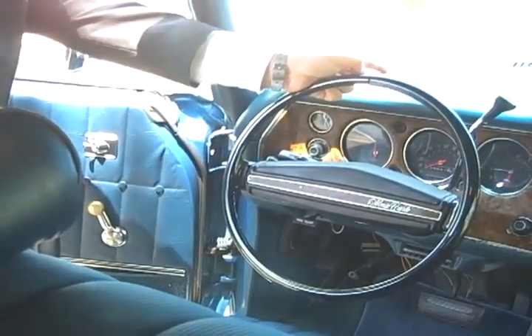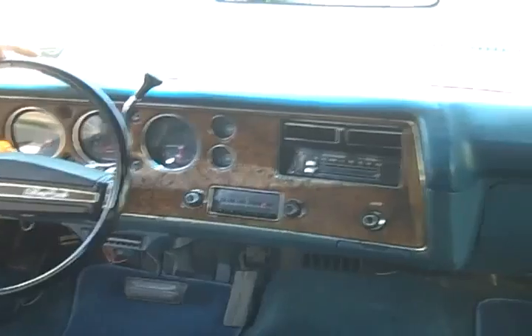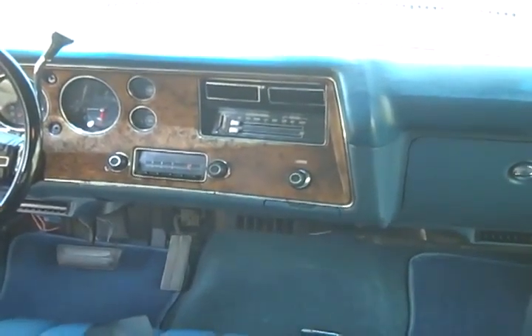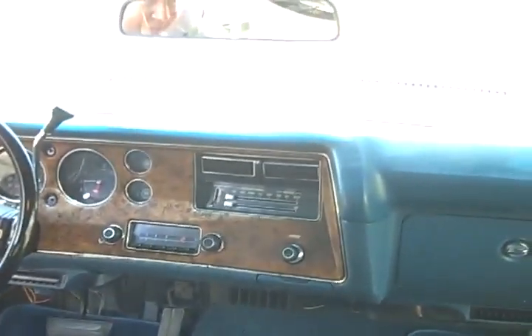The interior is also original. Never replaced the carpet, never replaced the seats. Also the original dash. Kind of rare for a GM not to have a crack in the dash, but this one does not. I bought the car when I was 16 and I'm 49 now, so we've been together a long time.